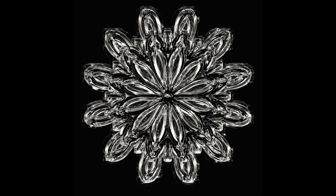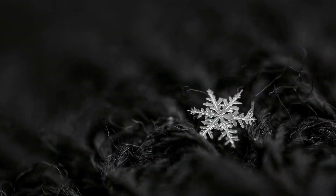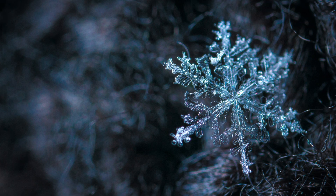If you're ever out in the snow, try to catch some snowflakes on a dark surface, like on some dark gloves or mittens. Look closely at the snowflake to see its shape, but you'll have to look quickly because snowflakes can melt pretty fast on a warm surface.